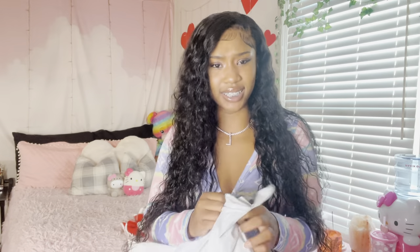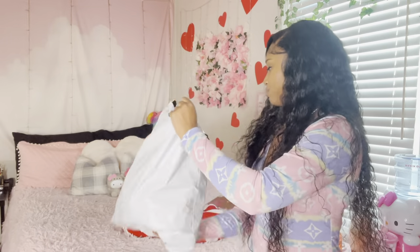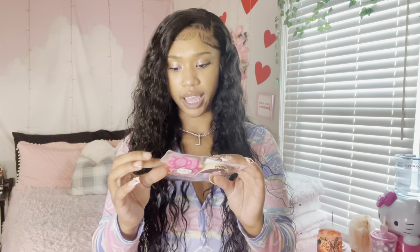That is all of my junk and I'm gonna show y'all one by one everything and open it with y'all. First I got some Hello Kitty makeup.